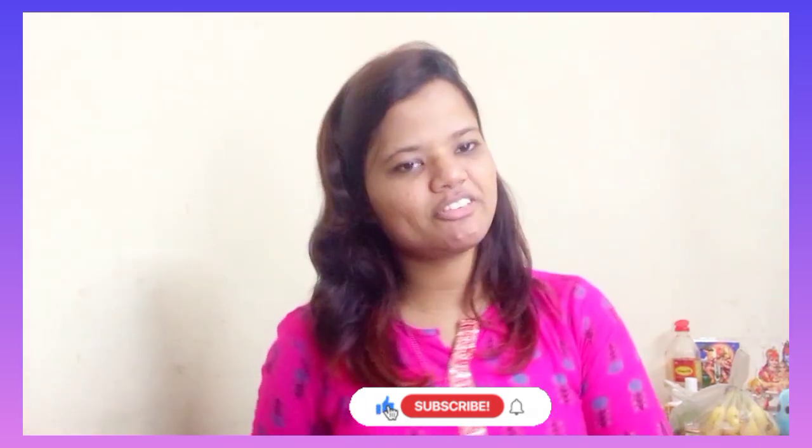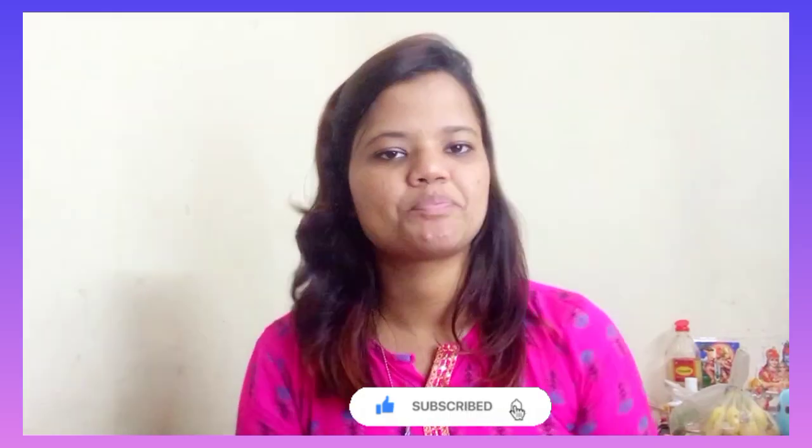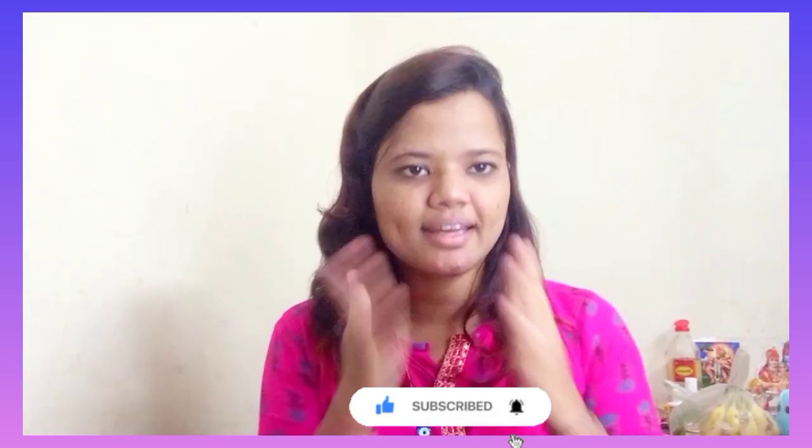So guys, if you liked this video don't forget to like it, and don't forget to subscribe to the channel. I love you all!